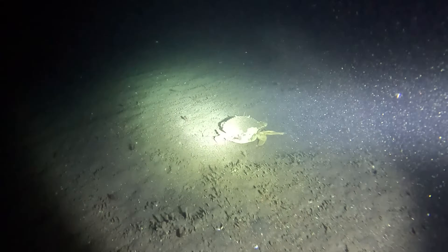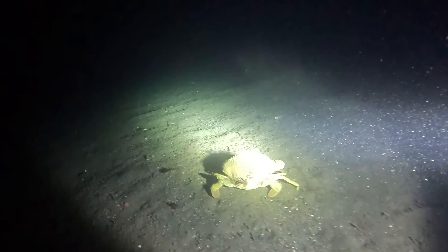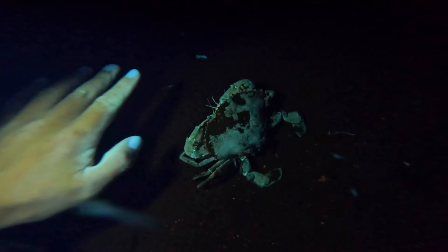Look at the size of that crab — I wonder if this guy fluoresces. Whoa, look at that! He's fluoresced this crazy sort of white-green colour. And there's also all these shrimps and plankton running around him. This guy's massive — better be careful, actually, in case he decides to nip me.